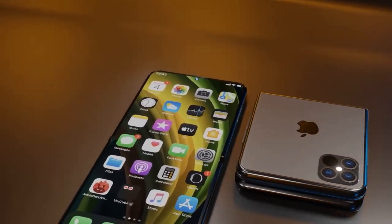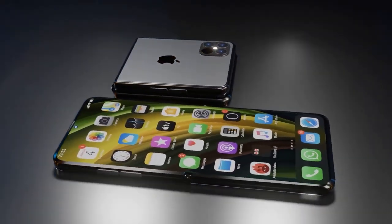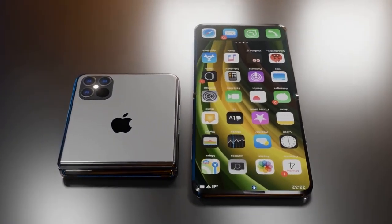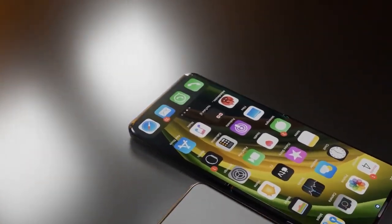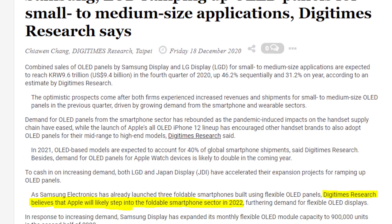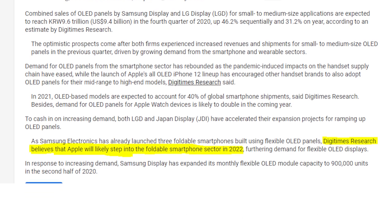Although John Prosser does not give a specific timeline for the foldable iPhone flip, his sources tell him that the release date should be in late 2022 or early 2023, based on the current progress of the product. A separate report from DigiTimes recently said that the first foldable iPhone flip would likely step into the foldable smartphone market in 2022.